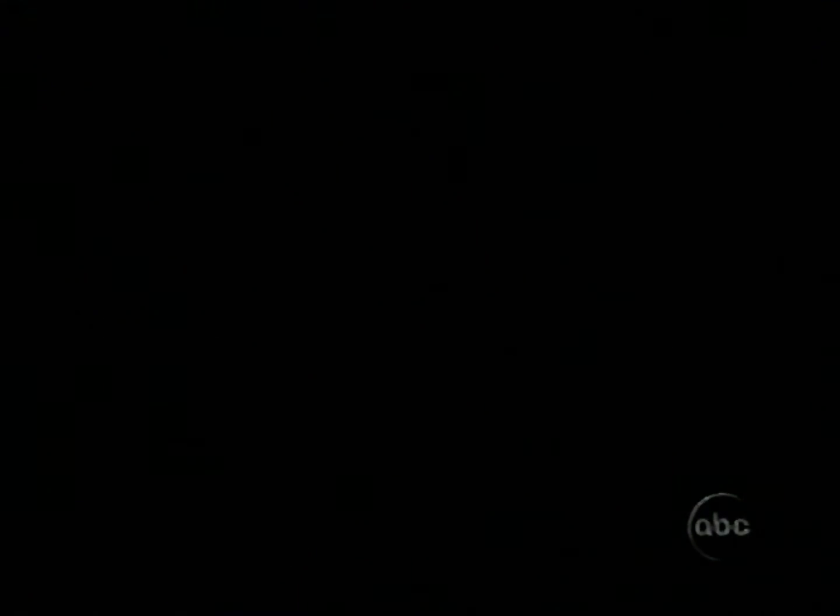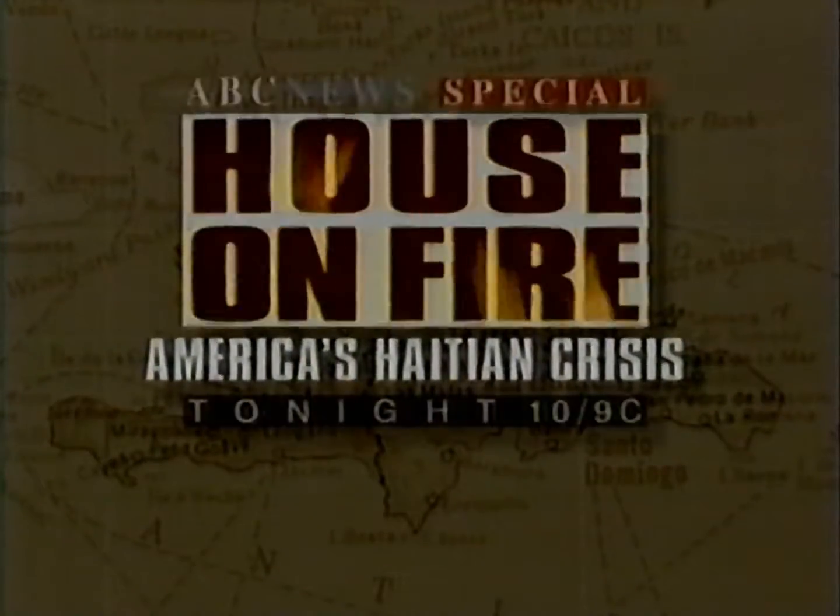As thousands of Haitian refugees flee for their lives, Peter Jennings was there. What does it take to get killed here? Is helping Haiti worth risking American lives? Peter Jennings reports — America's Haitian Crisis, tonight.